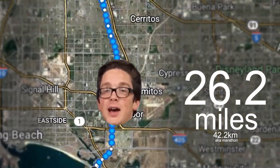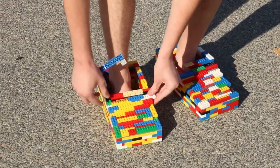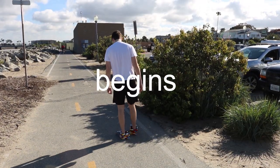These are LEGO shoes, and this is 26.2 miles. My only goal is to complete this marathon in them. But I already ran into my first problem — they keep falling apart. This shouldn't work. And the marathon begins!